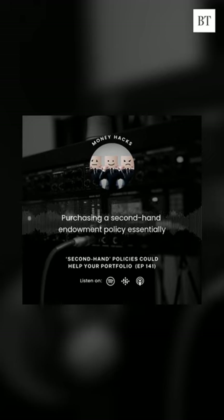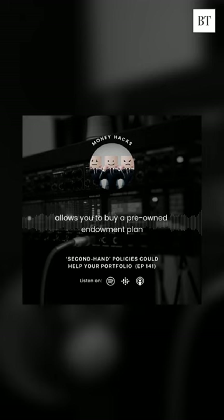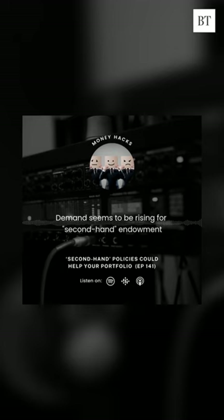Purchasing a second-hand endowment policy essentially allows you to buy a pre-owned endowment plan at a discounted price. Demand seems to be rising for second-hand endowment and life insurance plans as investments.